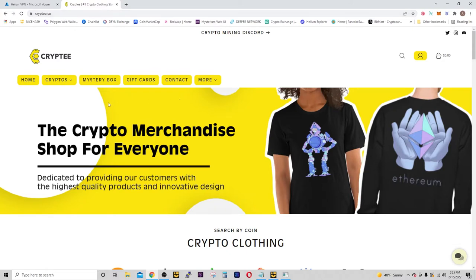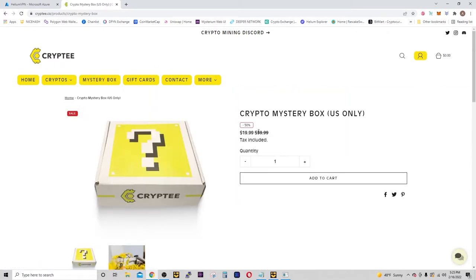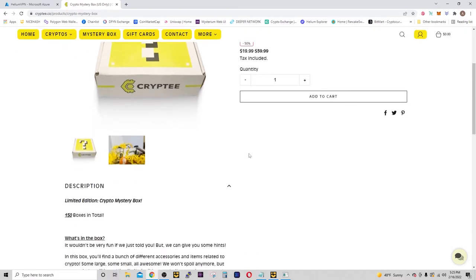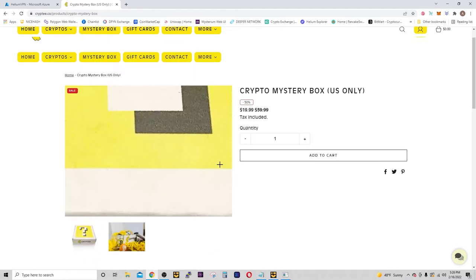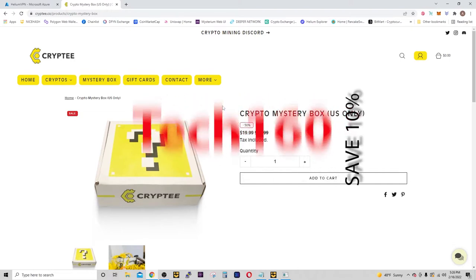We're going to be opening up the Mystery Box. If you're on their website and you go to Mystery Box, it looks like it's 50% off — you can get it right now for half price. We don't know what's inside, but I'm about to unbox one. There's only 150 boxes in total and it's only offered to the USA. If you want 10% off on Crypti.co, use code TECH160 to score 10% off your purchase.